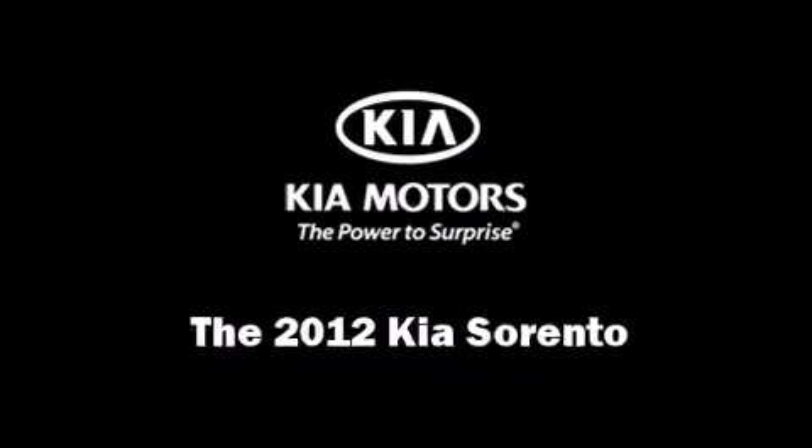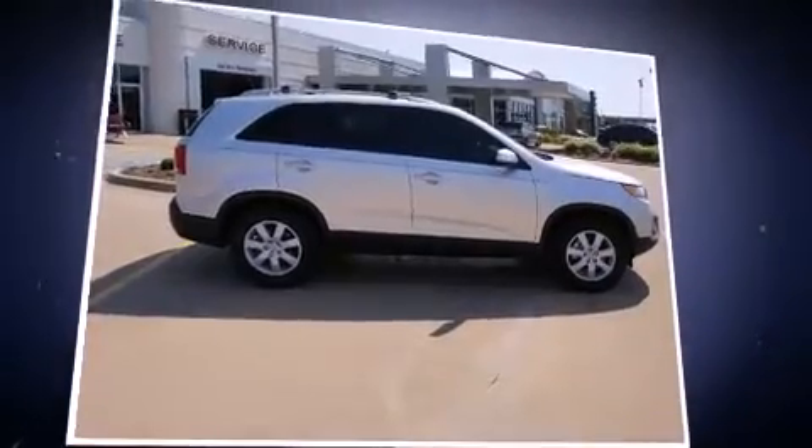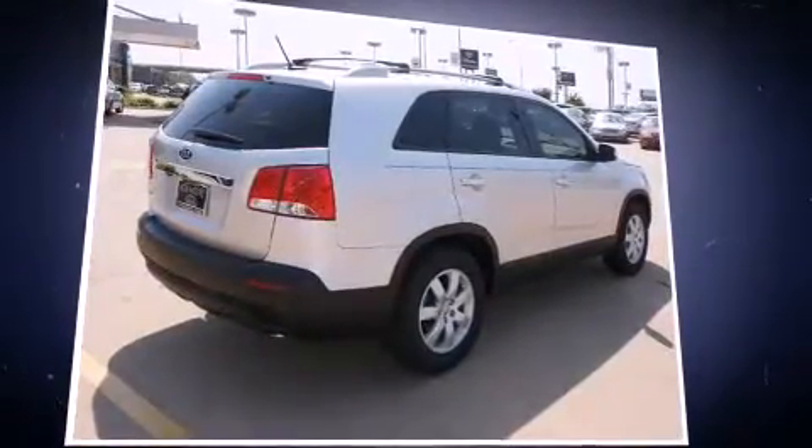Load your family into the 2012 Kia Sorento. It features a front-wheel drive platform, an automatic transmission, and a 2.4-liter four-cylinder engine.